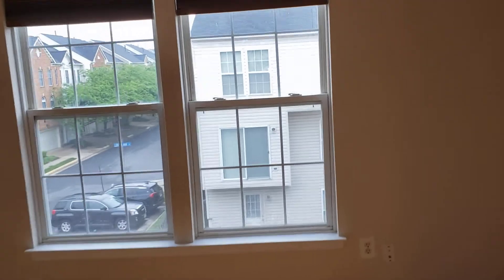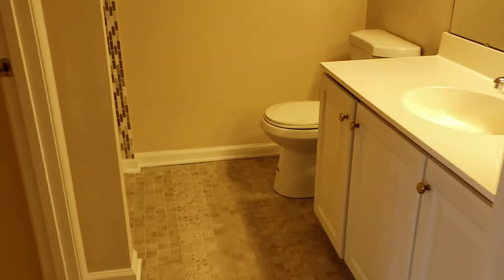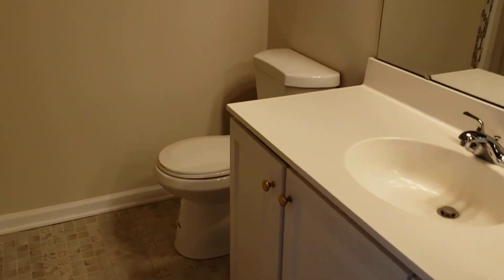And then a master. Oak floors in here, and this one does have high ceilings. The master bath has a large vanity, nice shower, and a good-sized walk-in closet here.